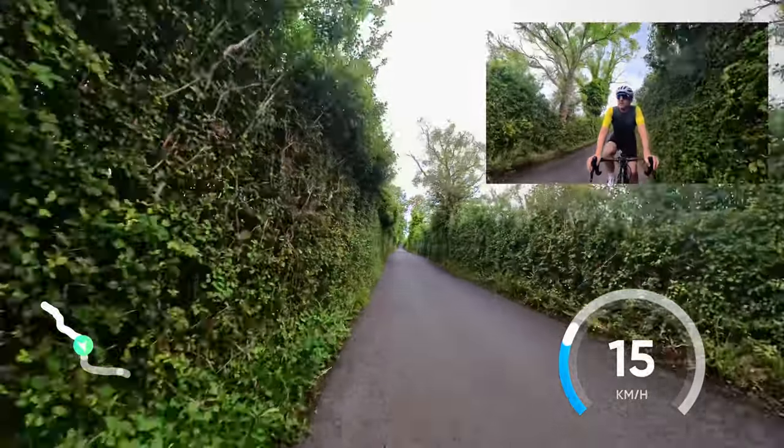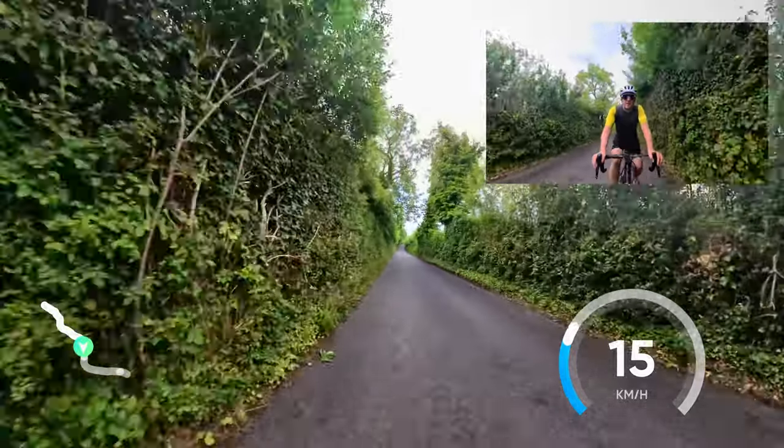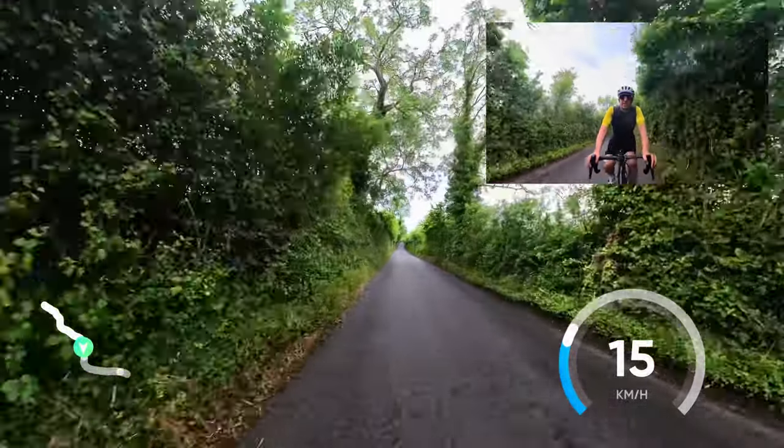It's very humid and clammy today. There's a chance of a thunderstorm later — that will be fun. I'll try and get home before that happens.